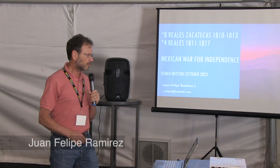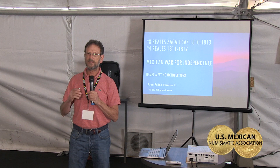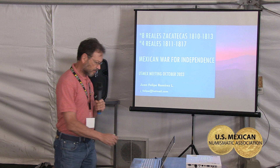This afternoon we are going to cover two topics. The first is the progression of the design of the eight reales in Zacatecas from 1810 to 1813. The second point is the presentation of the four reales of the War of Independence — all the coins that we know exist and were struck in this period. So let's start with Zacatecas.